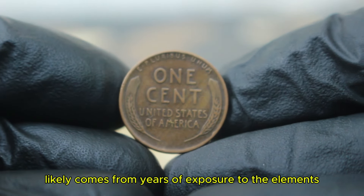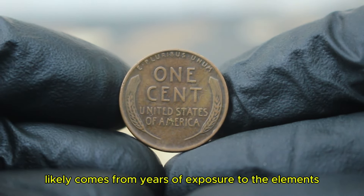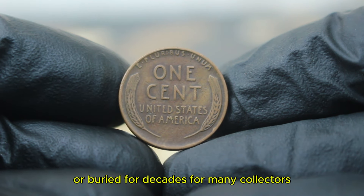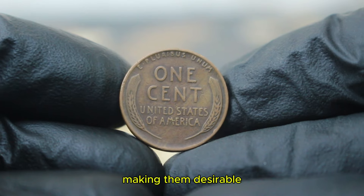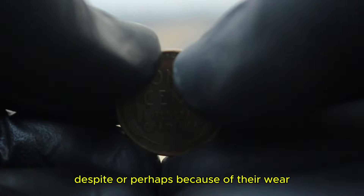The black coloration likely comes from years of exposure to the elements, whether it was stored in a moist environment or buried for decades. For many collectors, coins in this kind of raw, untouched state tell a story, making them desirable despite — or perhaps because of — their wear.